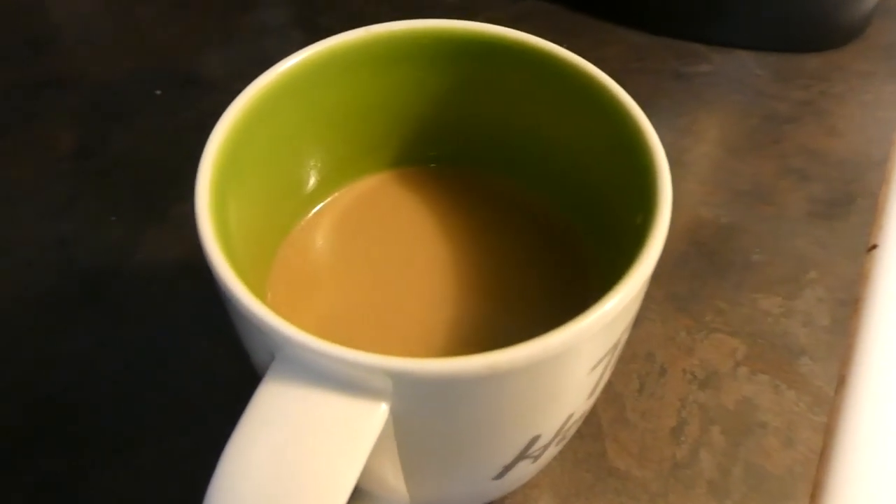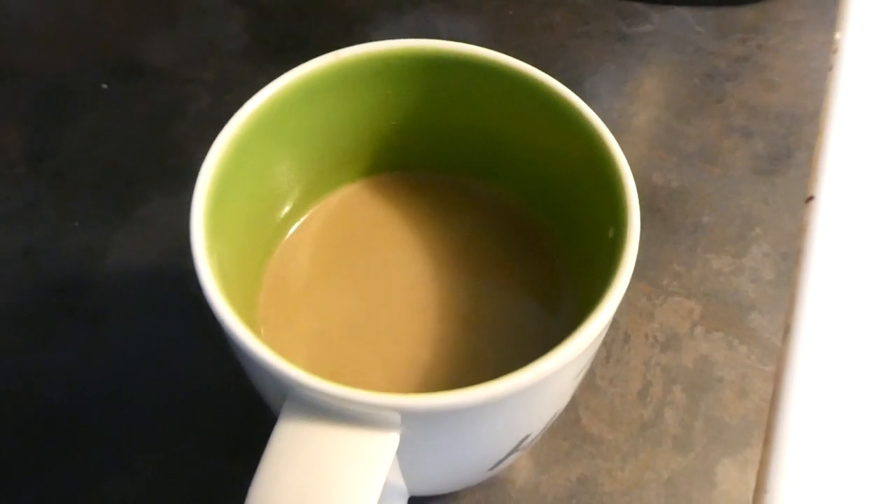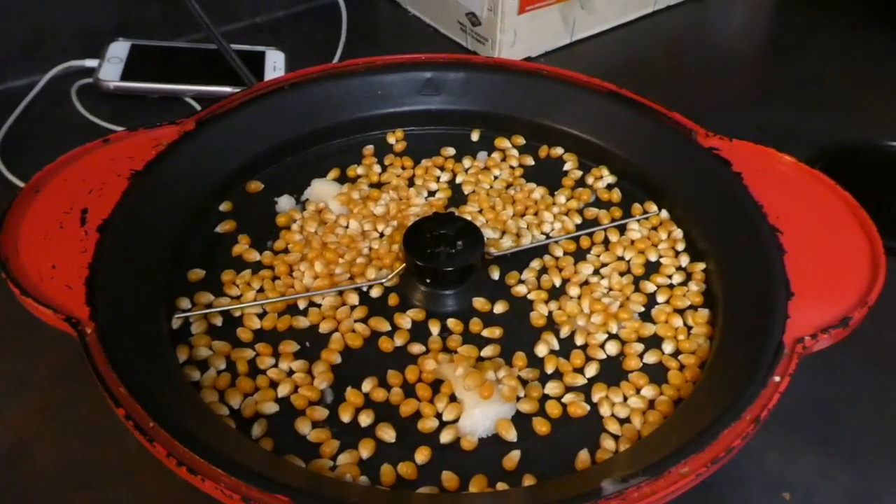Right after supper, I wanted one more coffee. I didn't want to have coffee too close to bedtime, so I had just a half cup right after supper.